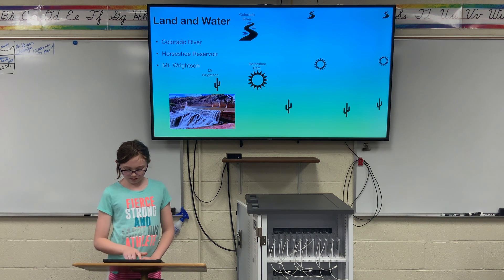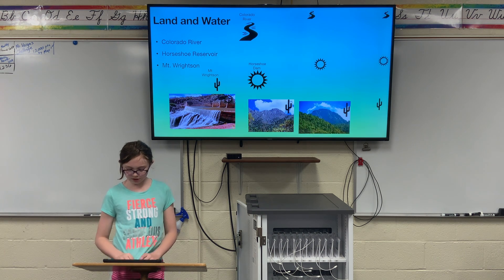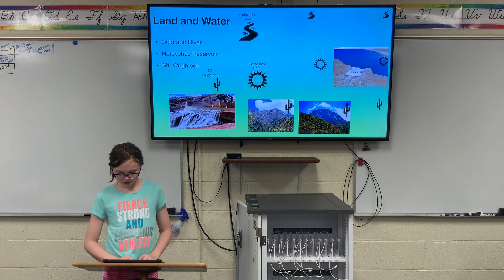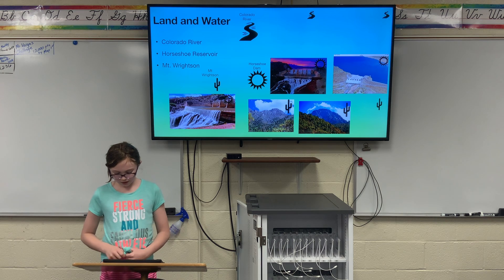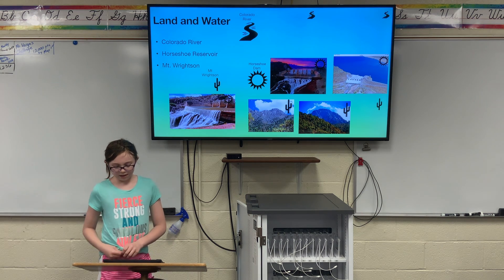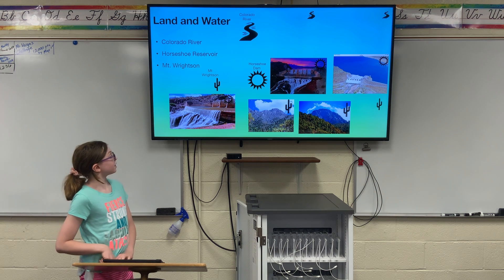Horseshoe Reservoir is located by Horseshoe Dam. Horseshoe Dam is an earth-filled structure 202 feet tall, and it was built under a water-engage agreement. Mount Wrightson is a 9,456-foot peak in the Santa Rita Mountains.